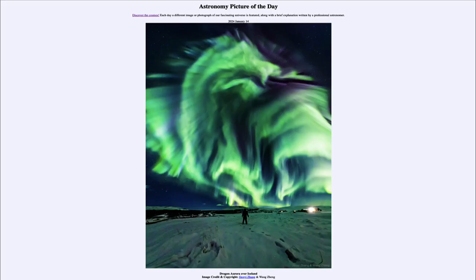So that was our picture of the day for January 14th of 2024, titled Dragon Aurora over Iceland. We'll be back again tomorrow for the next picture, previewed to be reflecting stars. So we'll see what that is about tomorrow. Until then, have a great day everyone, and I will see you in class.